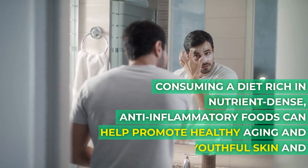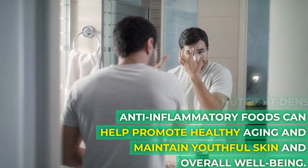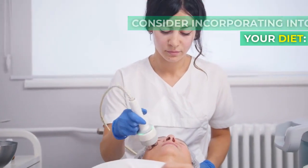Consuming a diet rich in nutrient-dense, anti-inflammatory foods can help promote healthy aging and maintain youthful skin and overall well-being. Here are 10 anti-aging foods to consider incorporating into your diet.